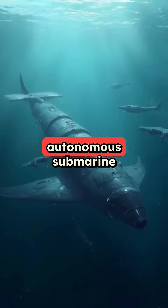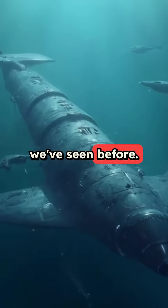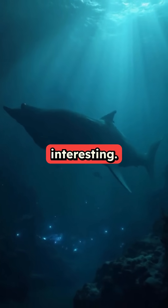A modular, autonomous submarine that can stay underwater longer than anything we've seen before. The ocean just got a whole lot more interesting.